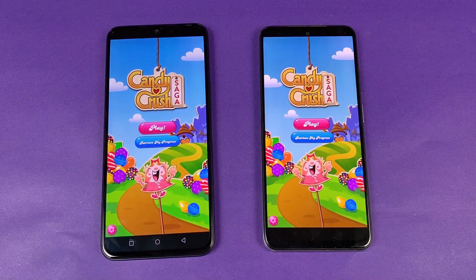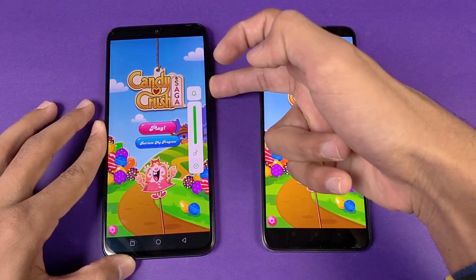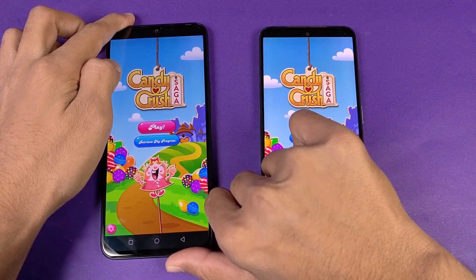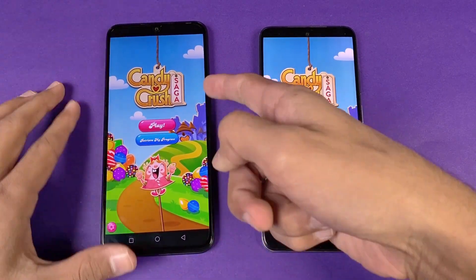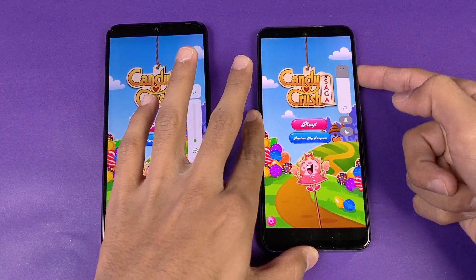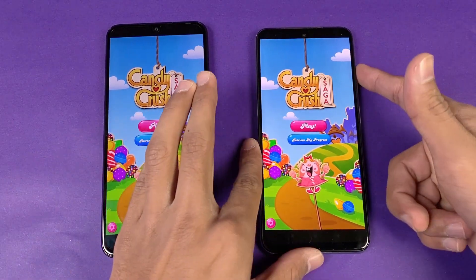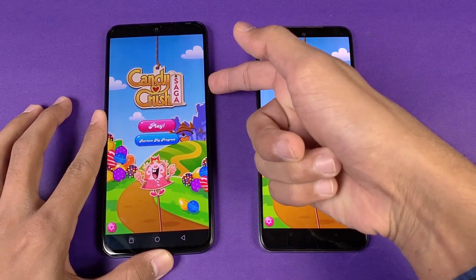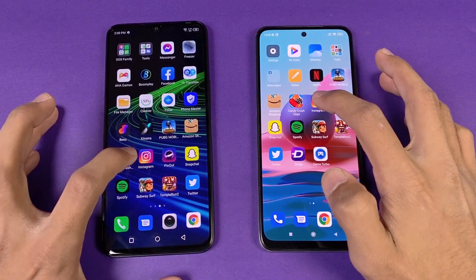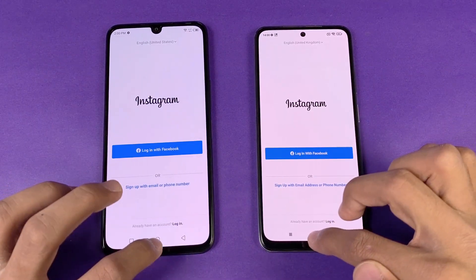Now let's see some games — Candy Crush or Sega — exactly the same on both phones. Both phones also have speakers. Here are the Infinix Note 11 speakers — it has a dual speaker setup with a second speaker inside the earpiece. Listening to the Redmi Note 10 at max volume, I can see the speakers are a little bit more bassy on the Infinix Note 11.